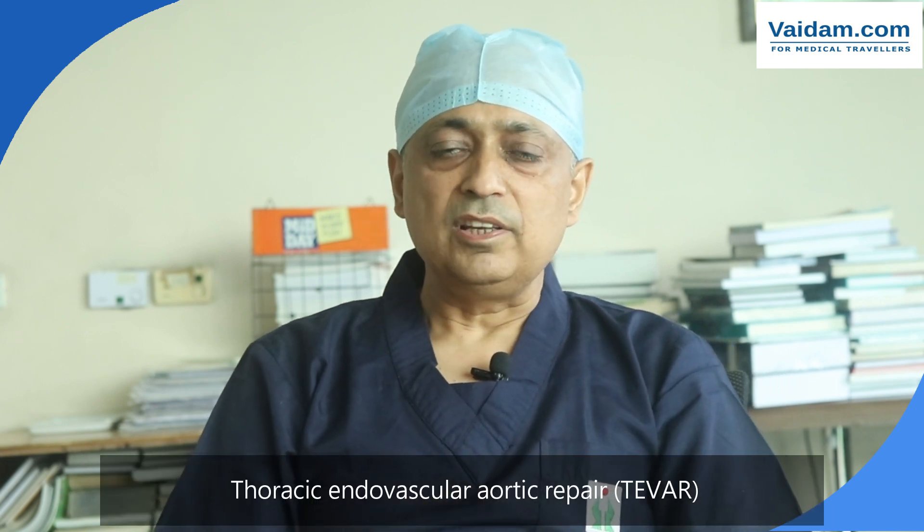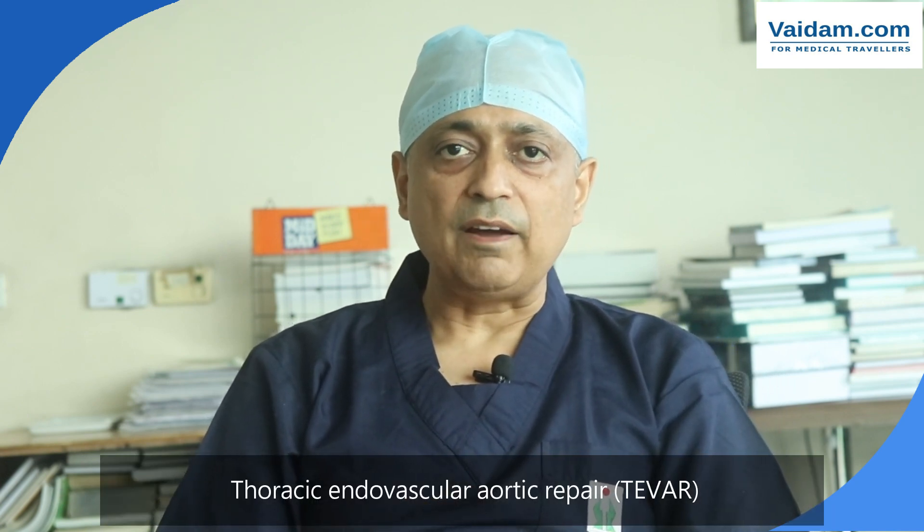Another advancement is valve replacement through leg arteries. In cases where bypass surgery is very high risk, or when a patient has got very high risk for valve replacement — like mitral valve replacement or aortic valve replacement — we can implant these valves through the leg arteries. These are what we call TAVR procedures or mitral valve procedures, and we are fully equipped here for these advanced technologies.